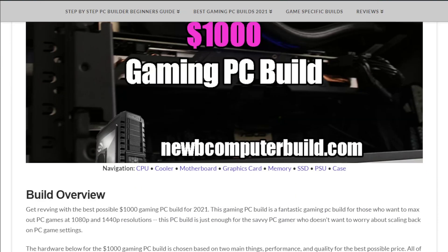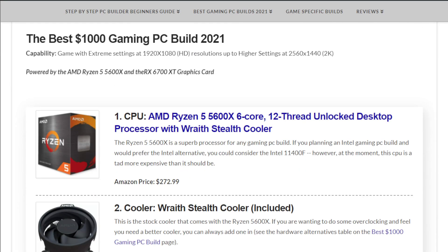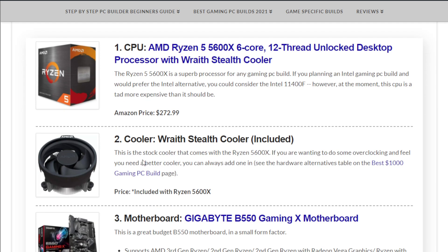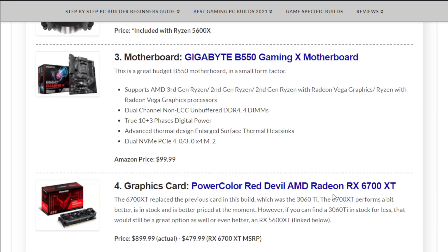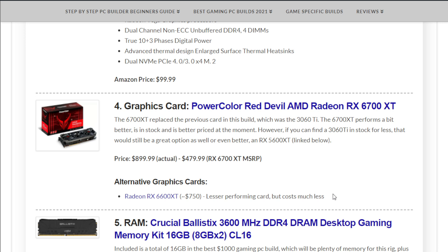For the processor we have the AMD Ryzen 5 5600X at $272.99. Included is the Wraith Stealth cooler — the stock cooler that comes with it, which you can always upgrade in the future. The motherboard is the Gigabyte B550 Gaming X at $99.99. For the graphics card, available right now at $899.99, you can get the PowerColor Red Devil AMD Radeon RX 6700 XT — though you don't have to buy this specific one.